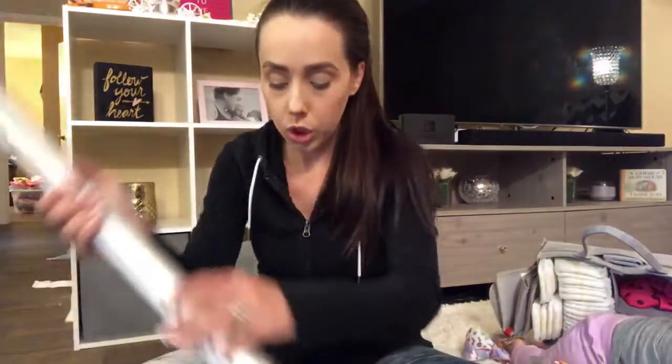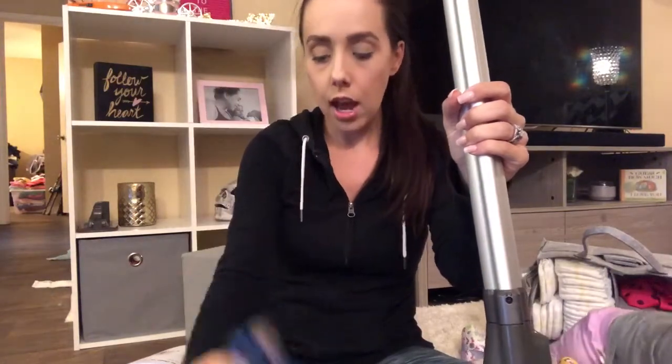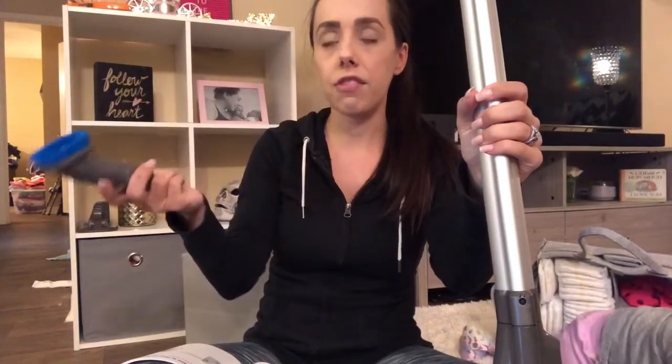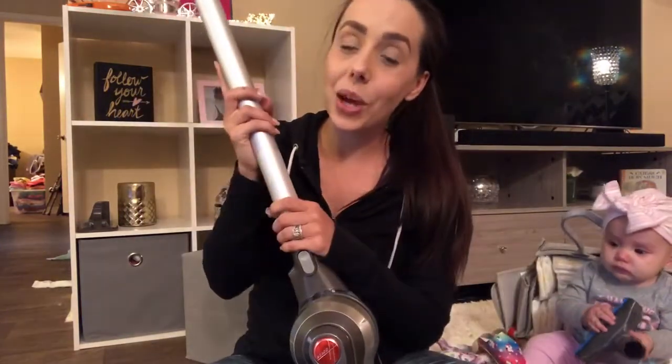When you want to use different nozzles — like if you want to get into small corners — you just pop this one off and slide this in. Then this one is maybe for your couches, and this one maybe for your baseboards, which is what I normally use it for. And this one is for fans, which we don't have, but maybe for curtains or something like that.